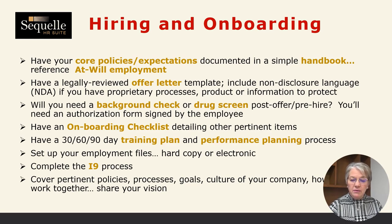Think longer term about how you're going to evaluate this person's performance. Set up your employee files — they can be hard copy or electronic, but they need to be protected under lock and key if hard copy, or in a very safe spot on your drives if electronic. The I-9 is a government-required document that establishes eligibility to work in the U.S. — you need to fill it out within three days of the employee starting, and it needs to be kept in a separate file. Think about what information you want to share with your employees: how you communicate your policies, processes, company culture and goals, your brand, how you work together, and how you want to interface with customers. Share your vision and passion so the person you hire can carry that on.